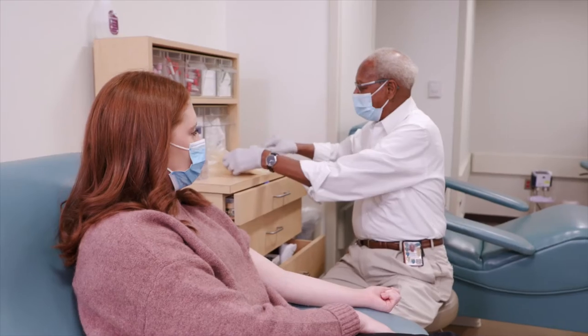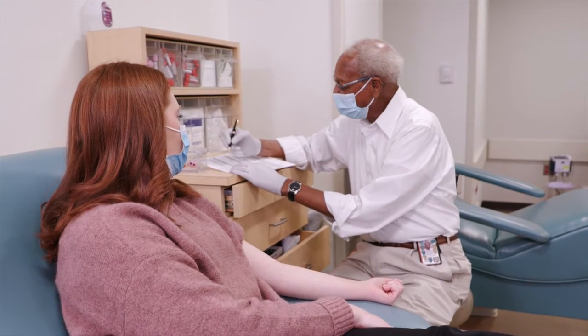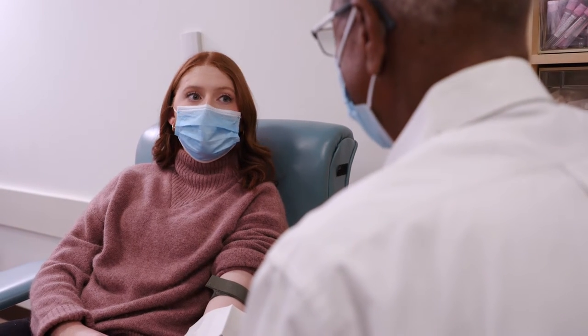You'll be seated in a comfortable chair. The phlebotomist will confirm your identity and examine your arms before beginning the donation process. Giving blood is the quickest part of the procedure, typically just eight to ten minutes for a full donation.